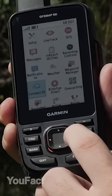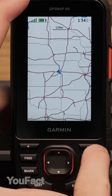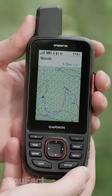Using this communicator with preloaded topographical maps, you'll be able to keep an eye on where you are at all times. You'll also see current weather and geocaching information.